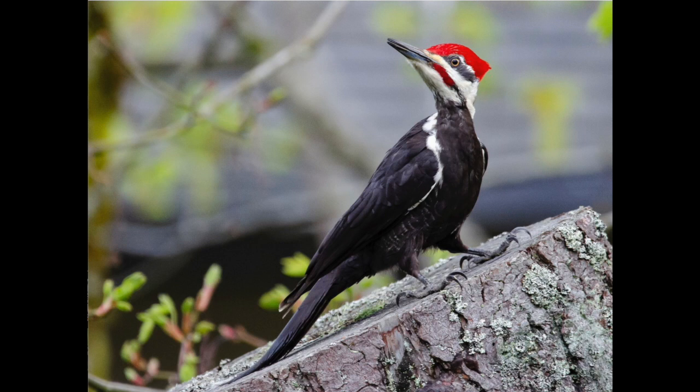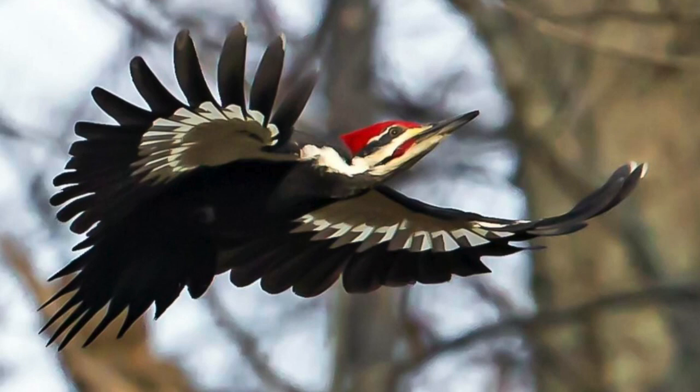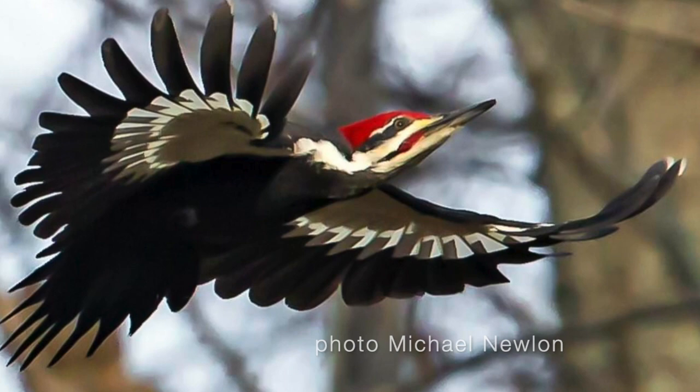In the female, the malar stripe is black. Despite its big size, the Pileated Woodpecker only weighs about 10 ounces — less than a can of Coke. This lightweight, due to its hollow bones, gives it a very efficient weight-to-lift ratio for flying. This lift is enhanced by the Pileated's broad wingspan, up to 30 inches, as seen in this male.